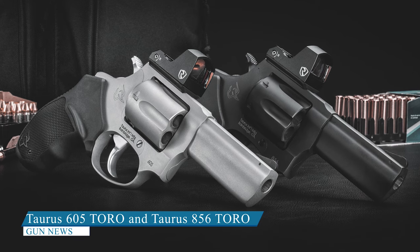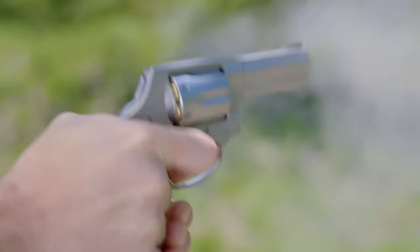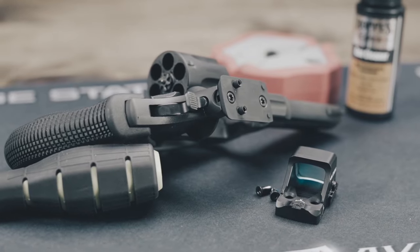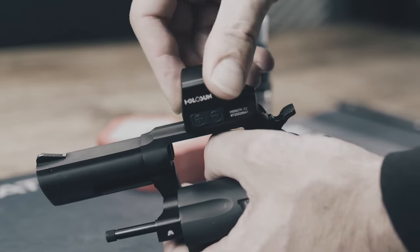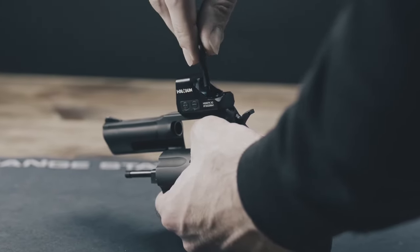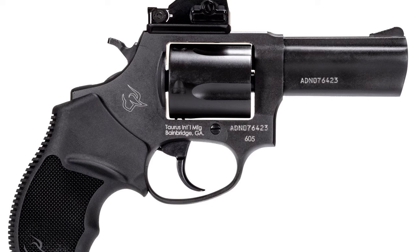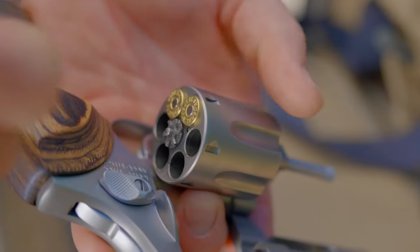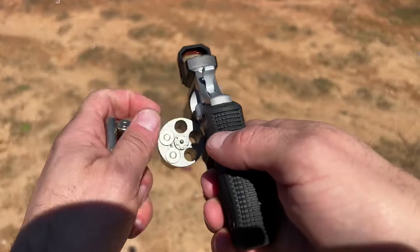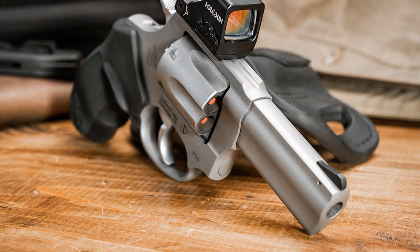Taurus 605 Toro and Taurus 856 Toro. In 2023, Taurus is introducing an updated version of their Taurus 605 Defender Revolver, now available in a Taurus Optics Ready Option model. The Taurus version is designed to accommodate micro red dots, making it the first-ever optics-ready small-frame carry revolver on the market. The Taurus 605 Toro is a 5-shot .357 Magnum with a 3-inch barrel, available in both blued and stainless finishes, with prices ranging from $450 to $470 depending on the finish. It measures 7.5 inches in overall length and weighs 23.5 ounces.